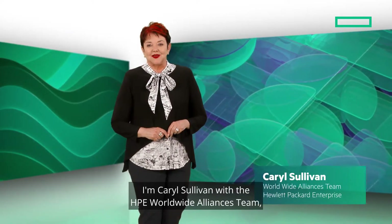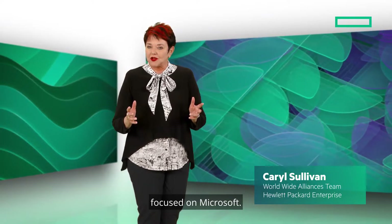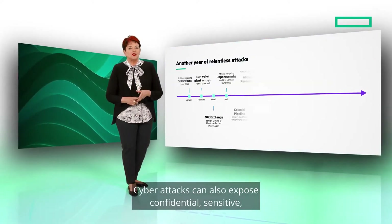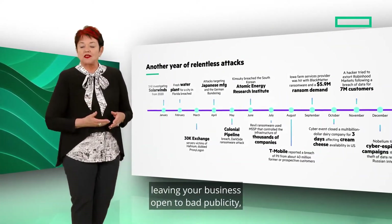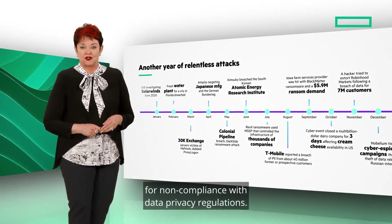I'm Carol Sullivan with the HPE Worldwide Alliances team focused on Microsoft. Cyberattacks can also expose confidential, sensitive, or protected information to criminals, leaving your business open to bad publicity, lawsuits, and fines for noncompliance with data privacy regulations.